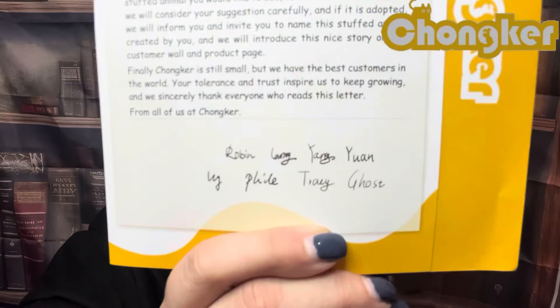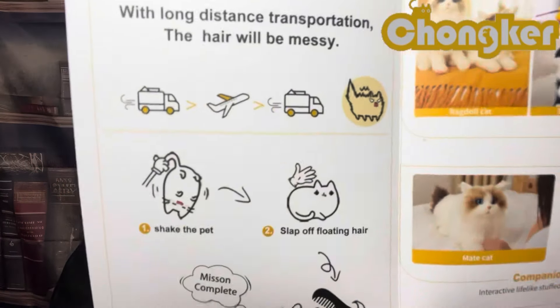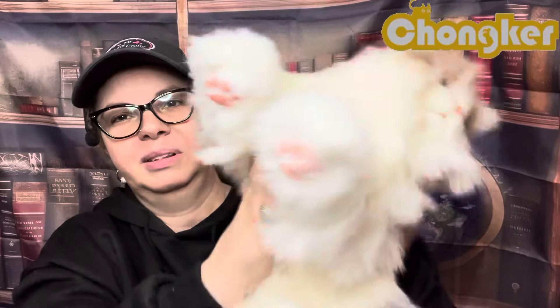It says: 'Please note, with the long distance in transportation the hair will be messy — shake the pet, slap off the floating hair.' It actually says that! Then 'mission complete, well done, comb the hair.' It says shake the pet — that seems wrong, we don't want to shake the baby! But okay, there's some hair flying off, so I guess it's just to get the floating hair off. Sorry, I didn't mean it, I love you!